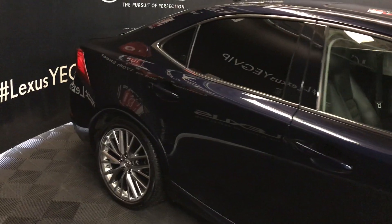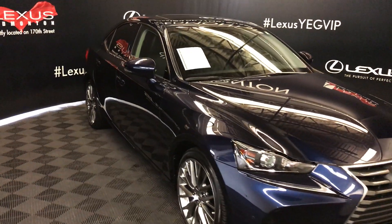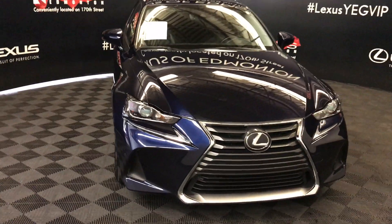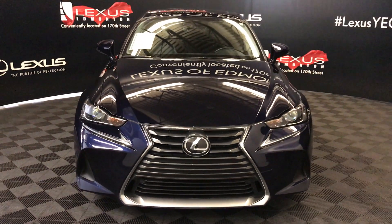The side mirrors have integrated turn signals, auto dimming, and fold in. Outside you'll find a windshield deicer, rain-sensing wipers, automatic high beam feature, LED headlamps with daytime running strip lights, clearance sensors, and so much more. Come on down to Lexus of Edmonton and check out all of our pre-owned inventory.